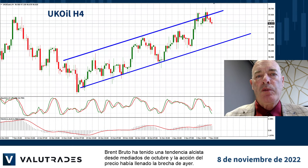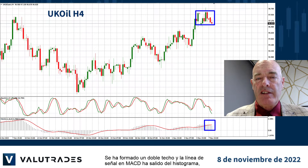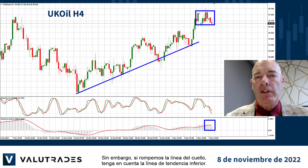Brent crude has been trending upwards since mid-October, and price action has filled yesterday's gap. A double top has formed, and the signal line on MACD has exited from the histogram, so we may be looking for a reversal. However, if we break the neckline, be aware of the lower trend line.